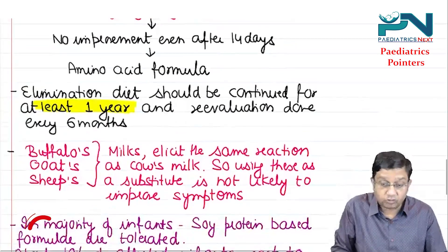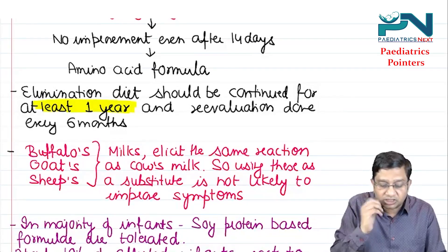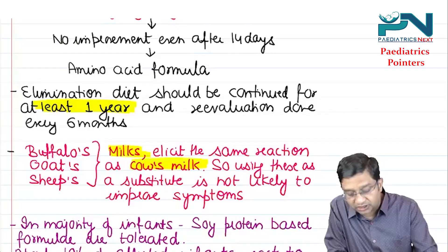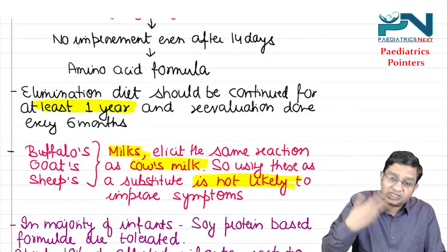Regarding alternative milks — can we give buffalo milk, goat's milk, or sheep's milk? The important point is that buffalo, goat's, or sheep's milk elicits the same reaction as cow's milk. Using these as substitutes is not likely to improve symptoms, because the child is allergic to the milk protein itself.